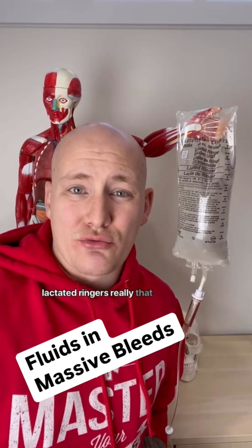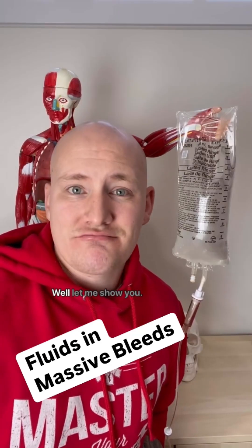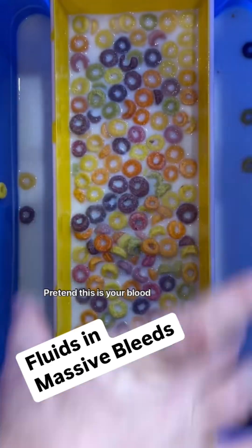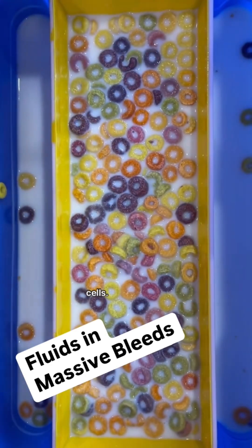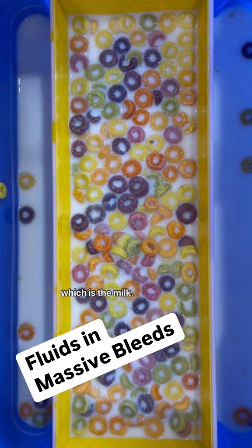Are normal saline and lactated ringers really that bad for massive bleeds? Let me show you. Pretend this is your blood vessel here, and you see the fruit loops here — those are going to be your red blood cells. And then you have your plasma, which is the milk.